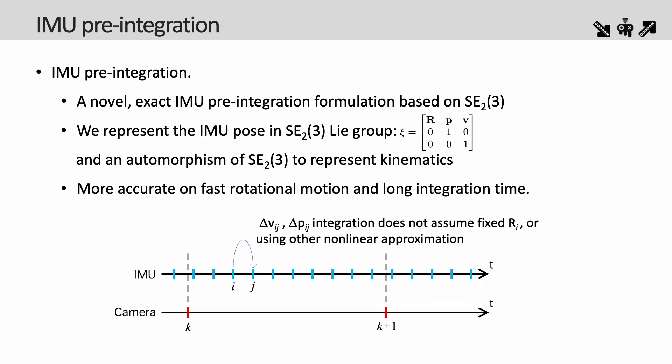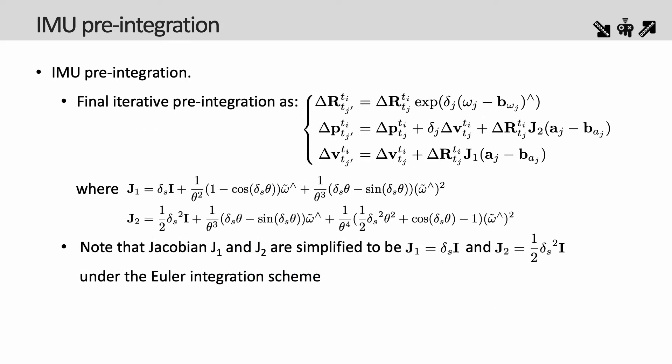To improve the performance of our SLAM system under fast rotational motion and extended integration time, we developed a novel IMU pre-integration formulation based on the SE23 exponential. The IMU poses are represented using the extended pose in the SE23 Lie group, including rotation, position, and velocity, and the kinematic state can be represented using an automorphism of SE23. The core equation is a new iterative pre-integration formulation shown on screen; the Jacobians J1 and J2 are simplified to delta-S times I and half of delta-S squared times I under the Euler integration scheme. This ensures highly accurate integration of IMU data, directly impacting the tracking performance of our system.